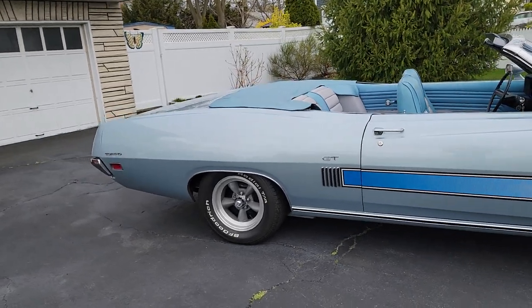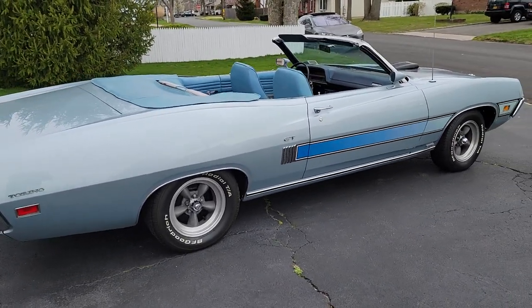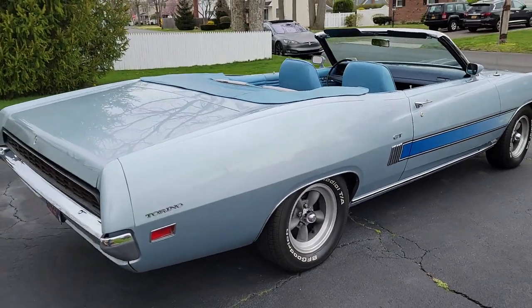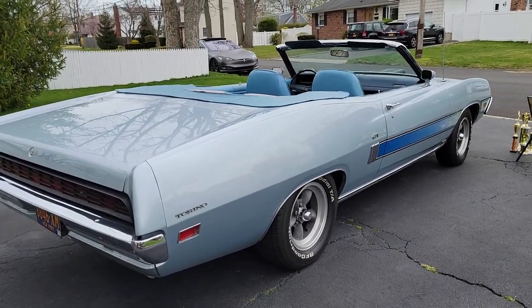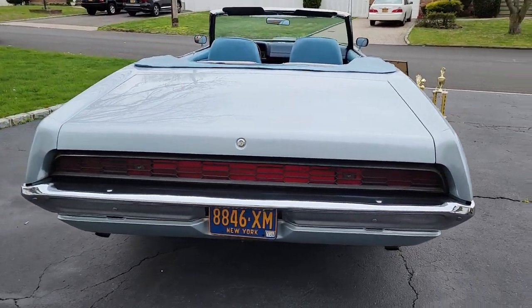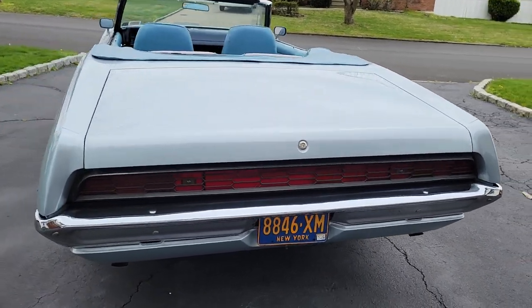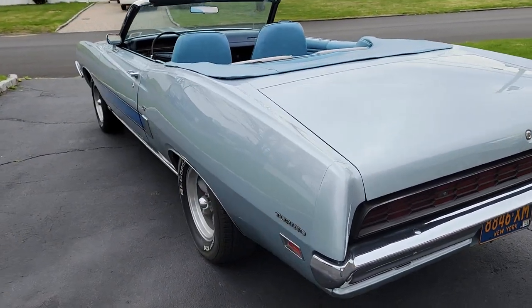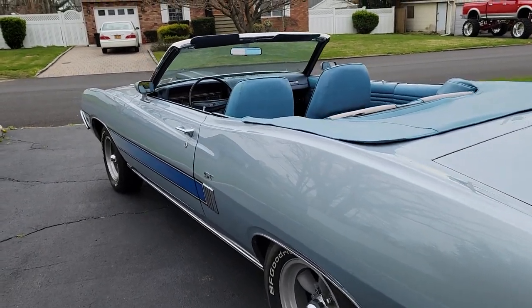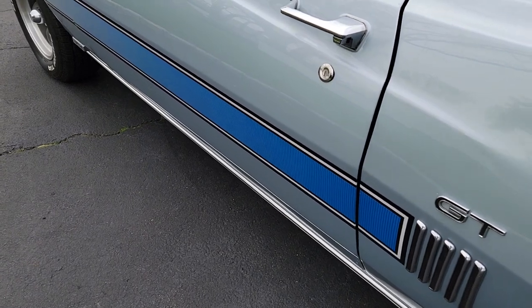I'd say the paint's probably 10 years old, sitting on Torque Thrust wheels, plenty of rubber on the tires. Super straight, beautiful body. Looks like it's got air shocks by the nozzle in the middle — I'll verify that. Love the stripe, really brings it together nicely.